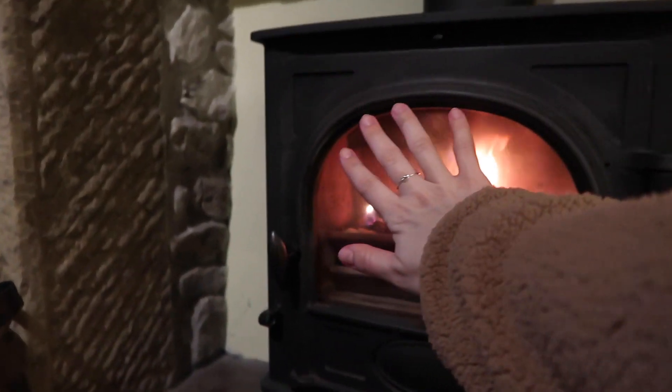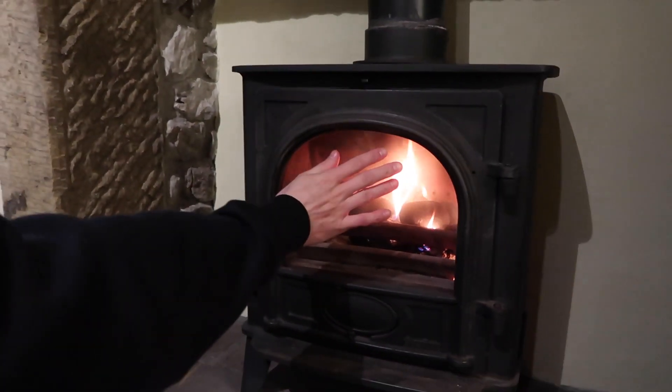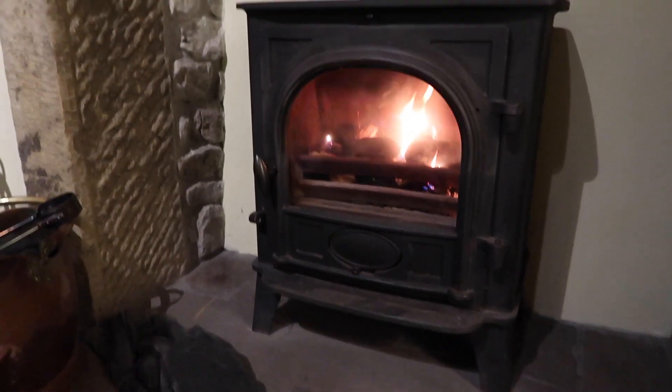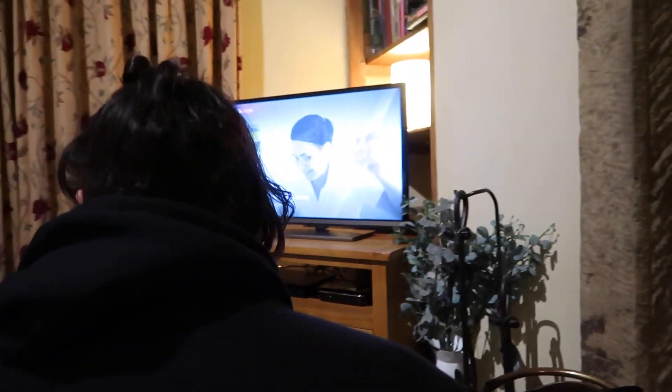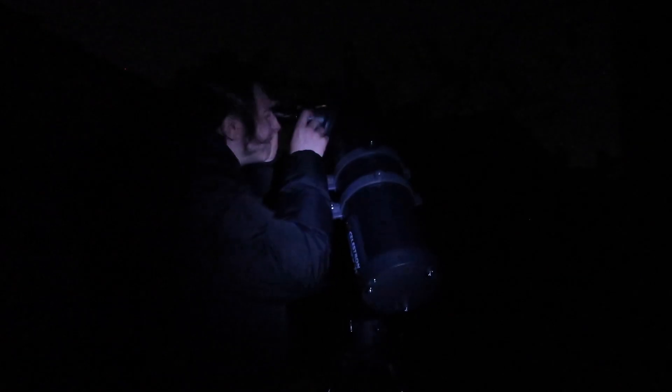Is it kicking out much heat yet? Let's just wait and see. Just put the telly on and start fiddling with your telescope. It's absolutely pitch black out here but I can light it up with my phone — you can just about see him and there's his telescope. He's looking at the moon. My little astronomer. Dark skies.